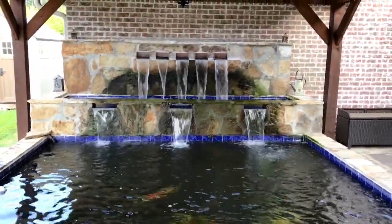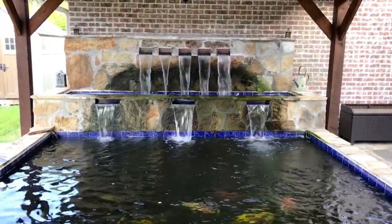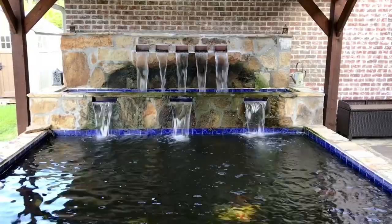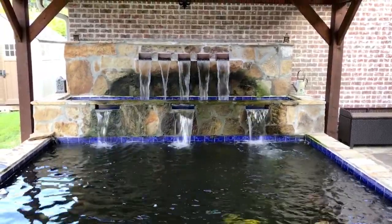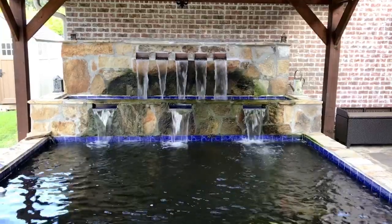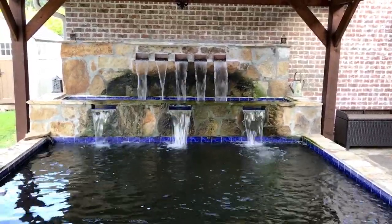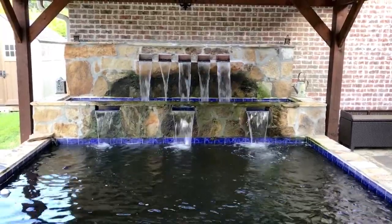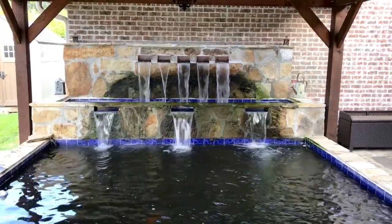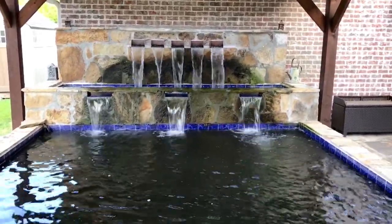The way we have it set up right now is the smaller of the filters runs the waterfall. We had quite a bit of a challenge with that — we tried to put in a shear waterfall, which did not work, and unfortunately we had to rebuild that back wall twice. The third time we elected to put in the smaller scuppers, and they seem to be doing a great job for us.